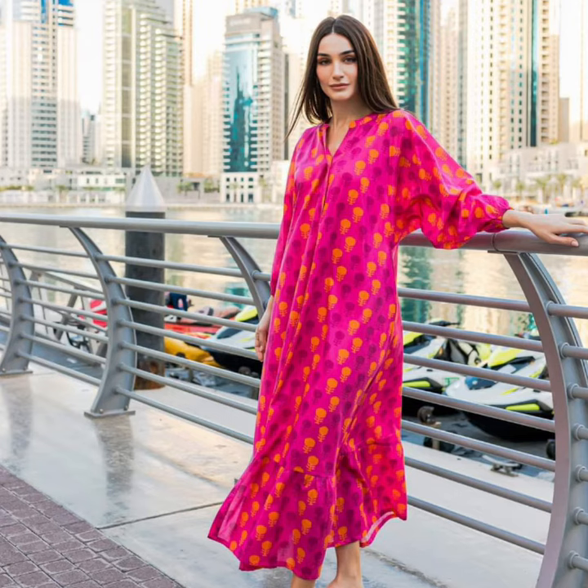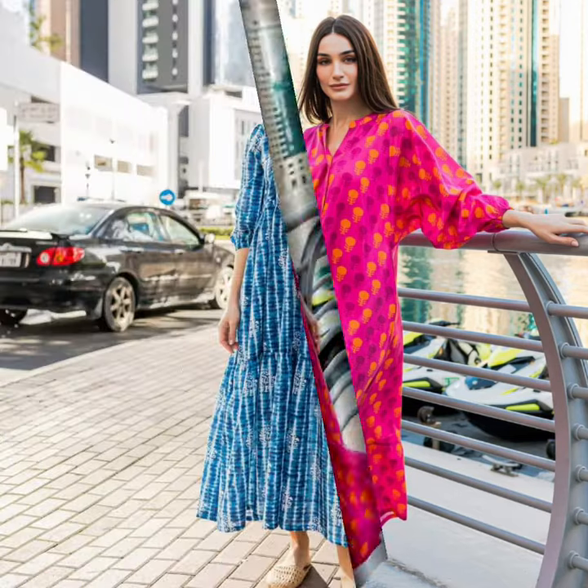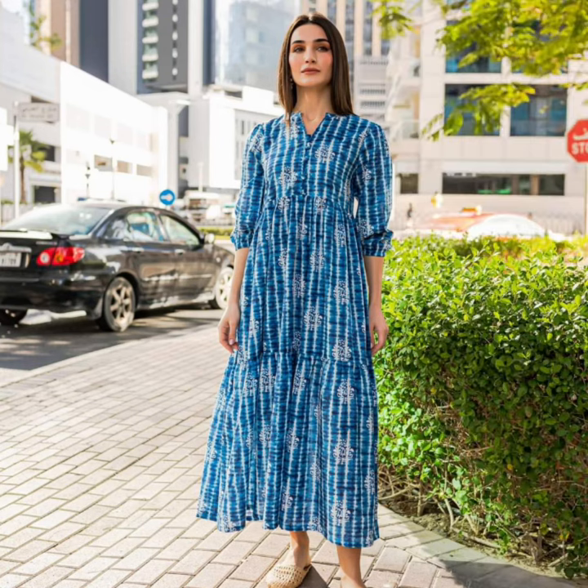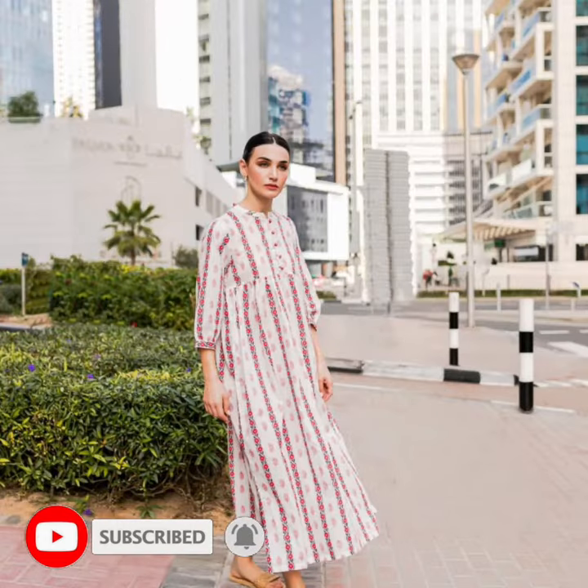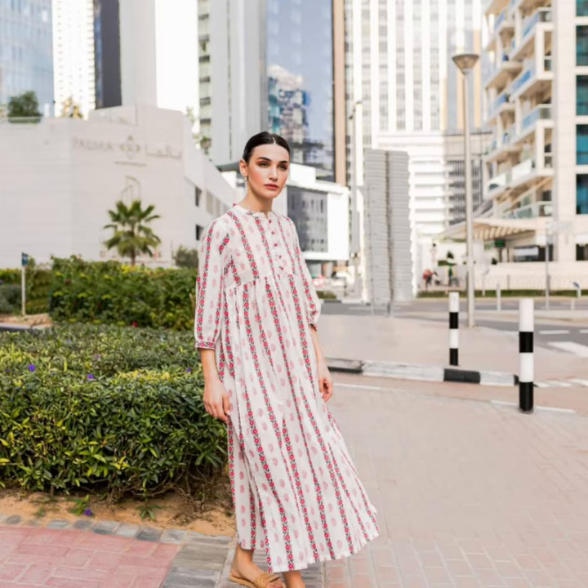After subscribing to the channel, enjoy these beautiful tunic dresses and tunic frocks. If you like any design, you can take a screenshot and use it to make your own tunic dress.